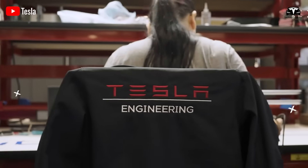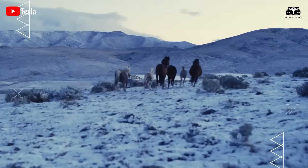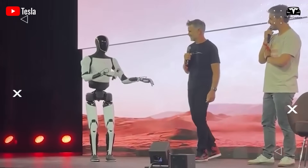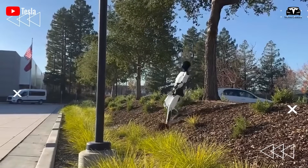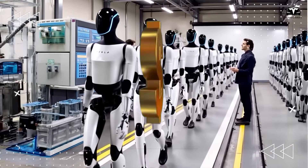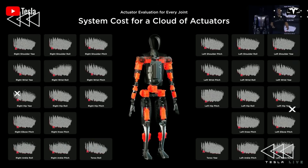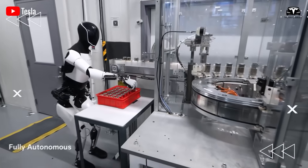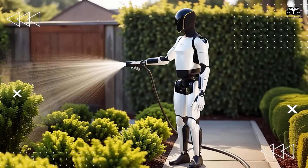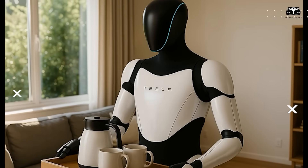Thus, the debut Optimus models could range from $50,000 to $70,000. Yet that's what makes it exciting — this isn't merely a cost, it's an entry point. Tesla's long-term vision for Optimus is to reach a price of $20,000 to $30,000 once volume production ramps up, which is under half the price of an average electric vehicle. Early purchasers may shell out more initially, but they'll probably enjoy the biggest advantages first.